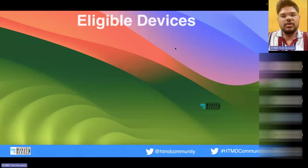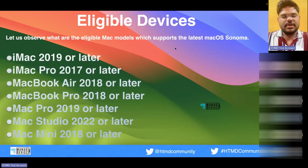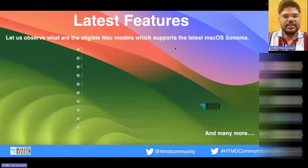Let us see what all features are included in macOS Sonoma. macOS Sonoma is eligible on MacBook Pro 2018 and later, iMac Pro 2017 or later, and also on Mac Studio which was released last year, with a new one released this year as well. These are the eligible devices that can get macOS Sonoma. Now let us see the latest features.